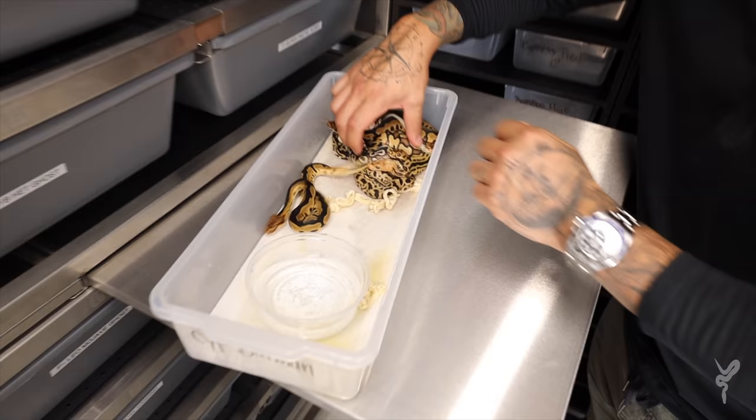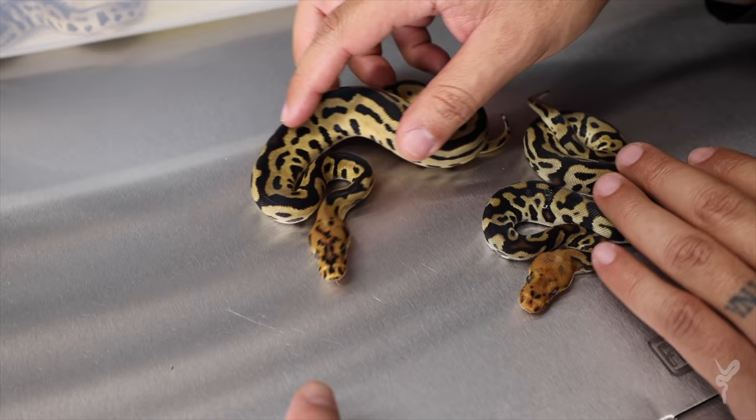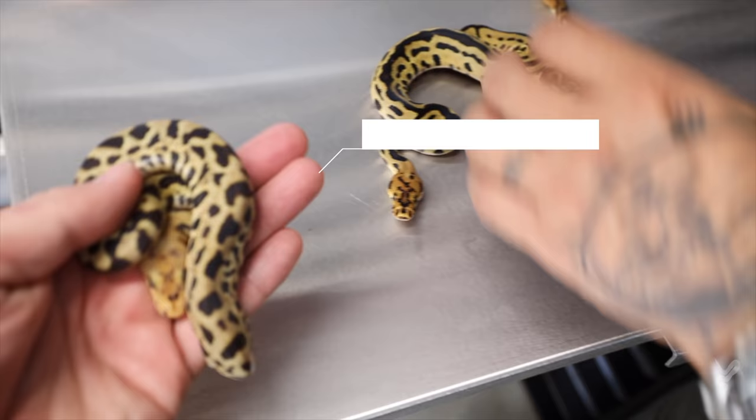I don't think it's going to be too much Batman — they're the best, they're the greatest. So let's check those out. We don't want to tell you what they are until we show them. These have all just shut out. Right here we have a Fire Batman. Then right here we have a Cypress Batman. And then we get this one — that has all of them.